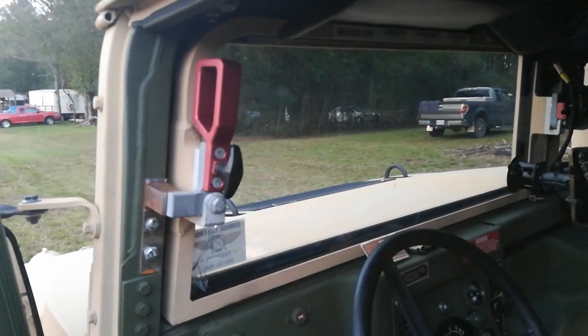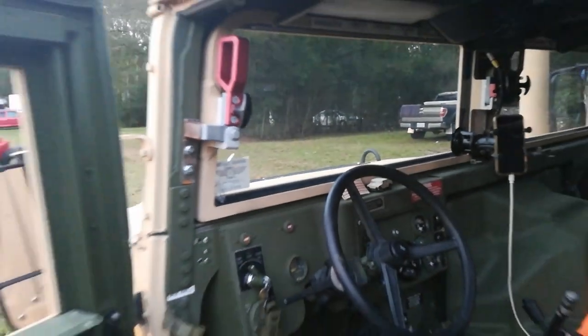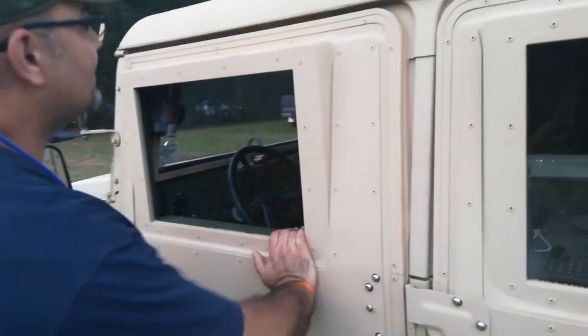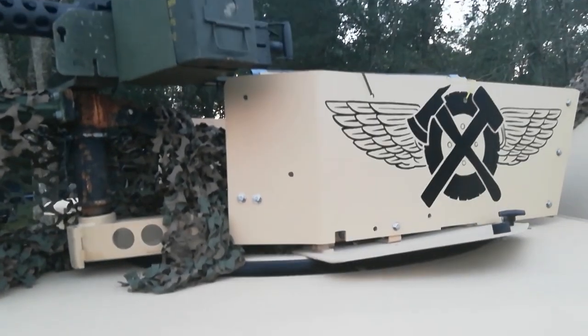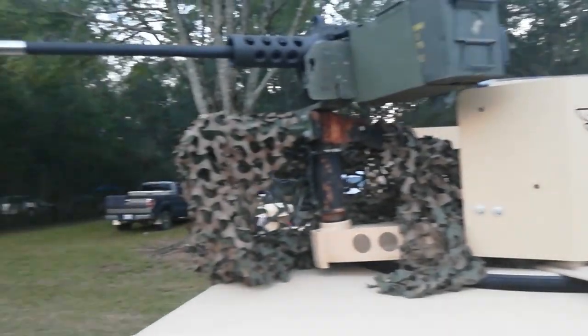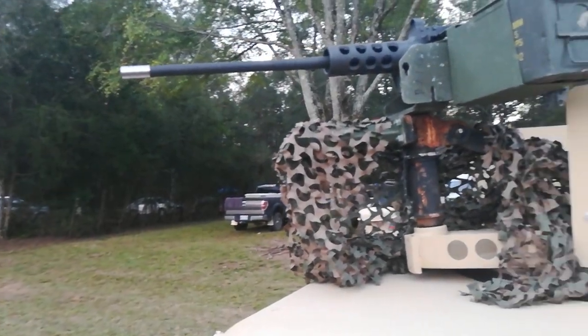We've got the IBIS knockout glass, and we'll leave it at that — we don't want to talk too much about that. We've got the turret up top. We've got the M2 — this is a decommissioned one. It used to be a real functional one, but right now it's being decommissioned, so we just use it as a demo.